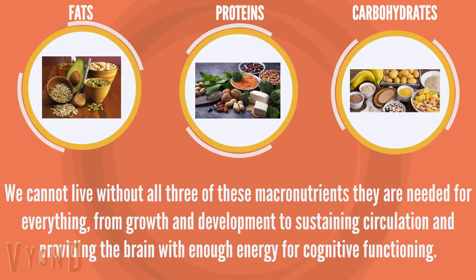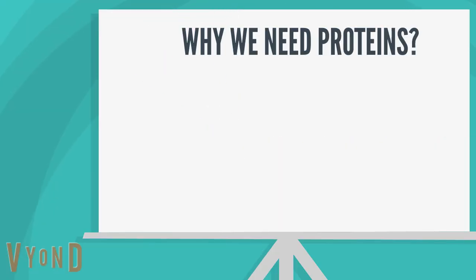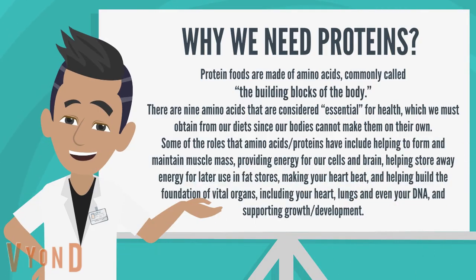They are needed for everything from growth and development to sustaining circulation and providing the brain with enough energy for cognitive functioning. Protein foods are made of amino acids, commonly called the building blocks of the body. There are nine amino acids considered essential for health, which we must obtain from our diets since our bodies cannot make them on their own. Roles of amino acids and proteins include helping to form and maintain muscle mass, providing energy for our cells and brain, helping store away energy for later use, making your heart beat, and helping build the foundation of vital organs including your heart, lungs, and even your DNA.